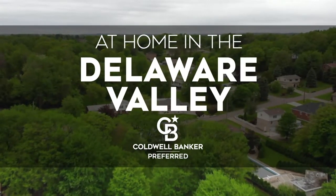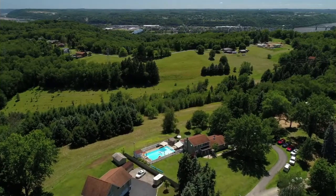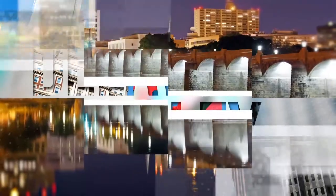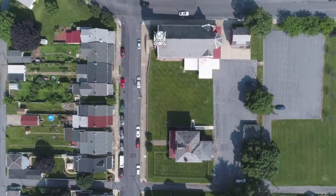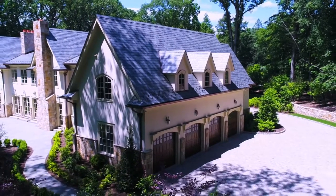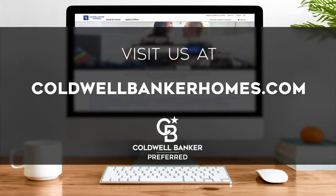Welcome to At Home in the Delaware Valley. Today we're taking you on an exclusive tour of beautiful properties throughout the region. This is an amazing place to call home with vibrantly distinct seasons, renowned historic attractions, and a thriving cultural scene. From the bustle of downtown Philly to the charm of communities in New Jersey, Pennsylvania, and Delaware. Each Sunday at 9 a.m., we invite you to view the homes available for sale. Visit us online at coldwellbankerhomes.com. Now are you ready to tour some incredible properties? Let's get started.